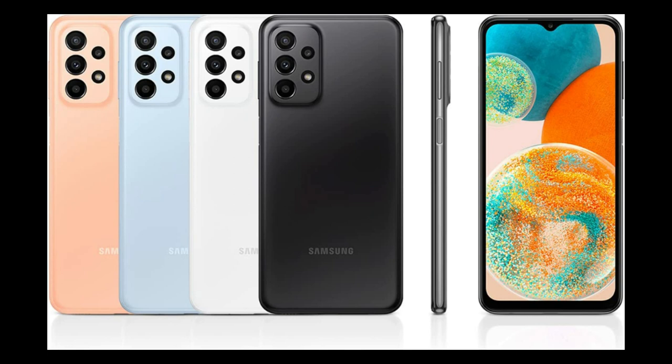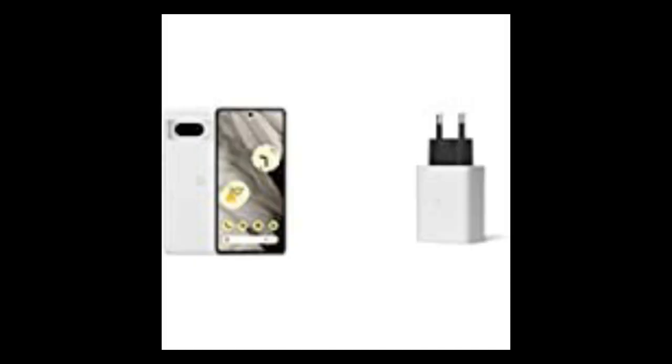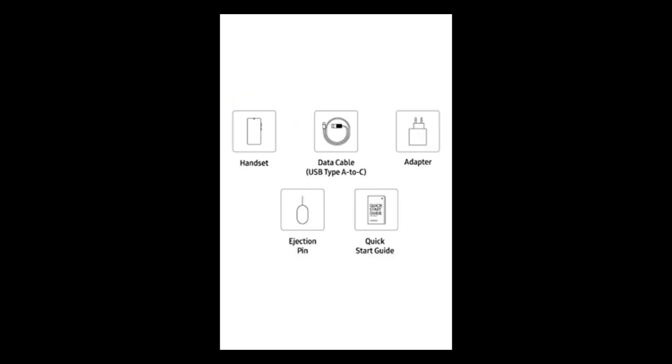The Samsung Galaxy A23 5G has a massive 5000mAh battery with outstanding battery life. The phone has a 25W charging connector, but unlike the 4G variant, there is no charger included. However, using the right Samsung adapter, we were able to charge the phone from 0 to 58% in just 30 minutes.